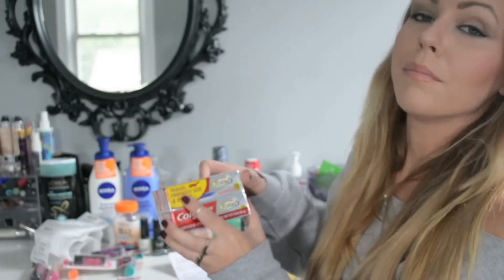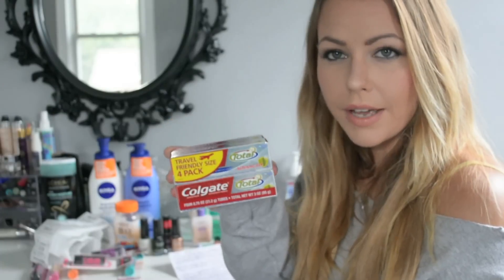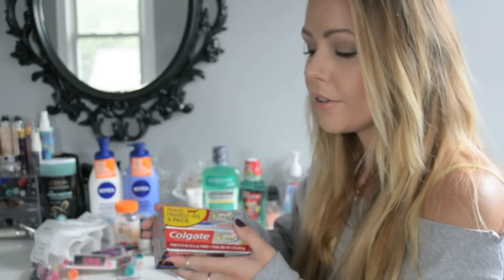Also the Colgate multi-packs — for every one that you bought you got a $3 ExtraCare buck. This travel size was $3 normally, so I got $3 back making it completely free. You just pay the $3 to get the $3 back.